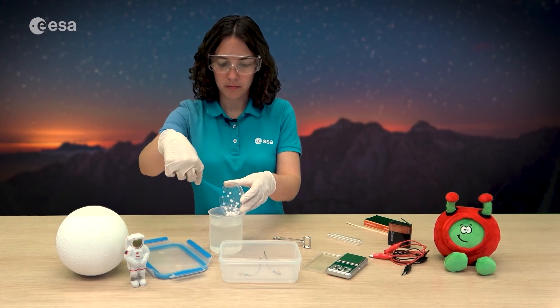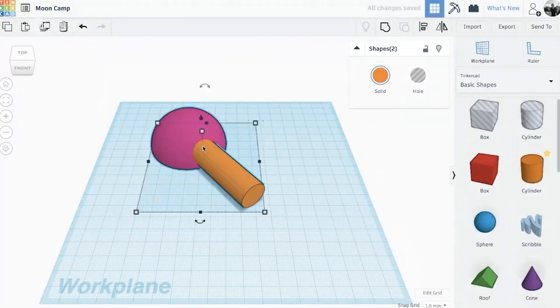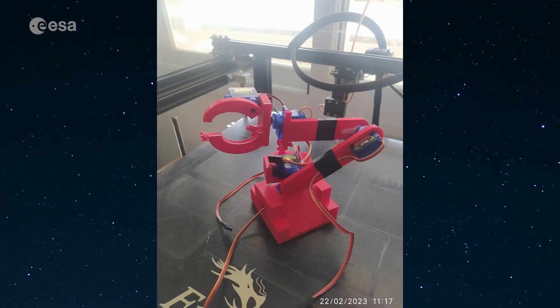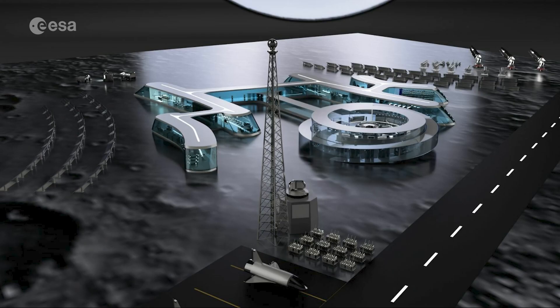Your project can range from a scientific experiment, an arts and crafts project, the 3D design of an astronaut base, a rover prototype, a 3D printing model, a virtual or augmented reality world, and much more.